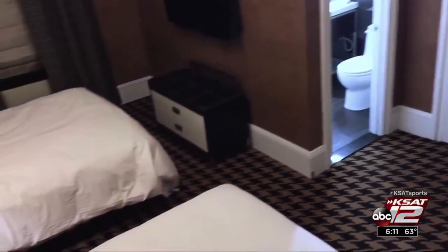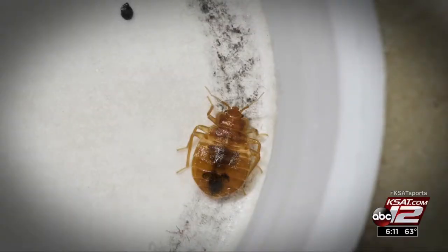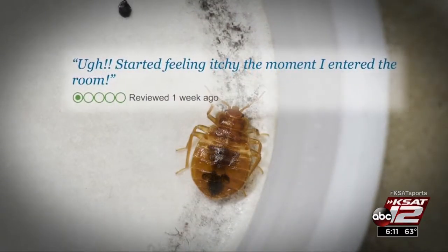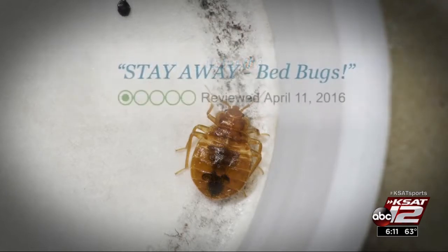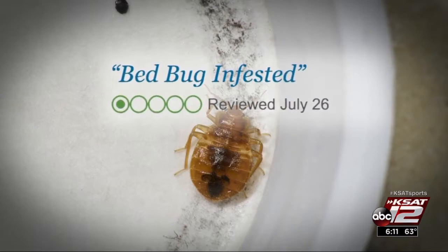Bed bugs are blood-sucking nuisances, sometimes found even in swanky hotels across the country. Reviews on sites like TripAdvisor reveal some travel horror stories. Beware bed bugs — one traveler reported feeling itchy the minute they entered the room, or finding their room bed bug infested. Some simple steps when you check in can help avoid hassle and expenses when you check out.